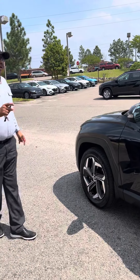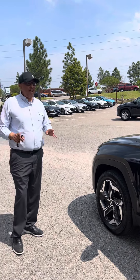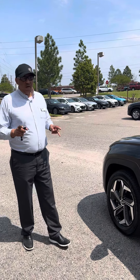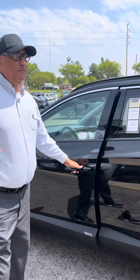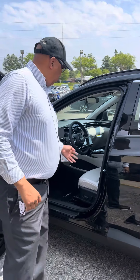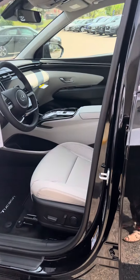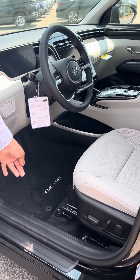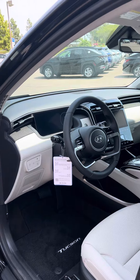We got a 2023 Hyundai Tucson Limited Hybrid all-wheel drive — a very unique and hard vehicle to find. This one has the remote start on the key fob and a beautiful light gray leather interior. The Tucson mats are already in the vehicle, and this vehicle only has 10 miles on it — brand new.